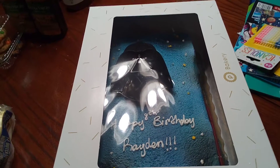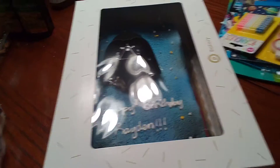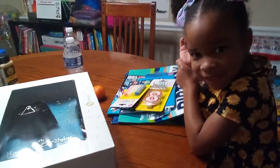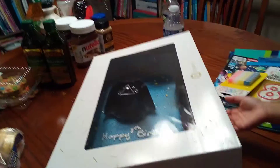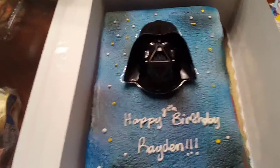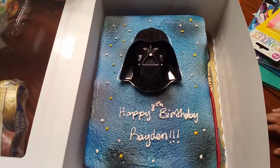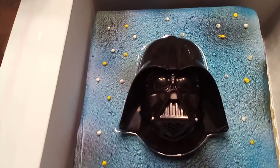This is the Darth Vader cake — it says 'Happy 8th Birthday Raiden.' My assistant Raya is going to help us open it. Go ahead and lift it up on that side so I can show YouTube. The cake — I think they did pretty good with Darth Vader, a simple happy birthday in white.